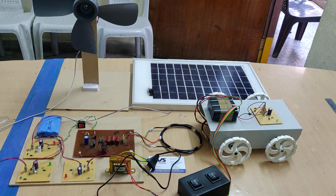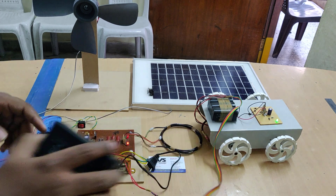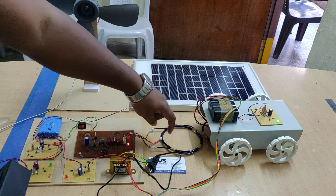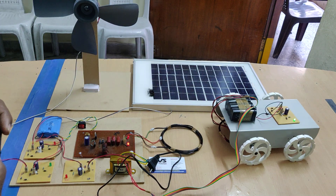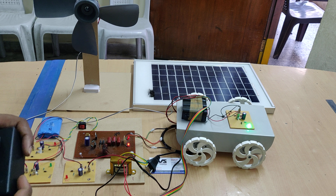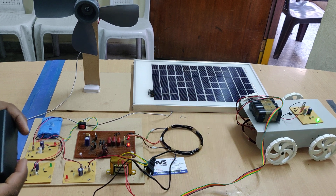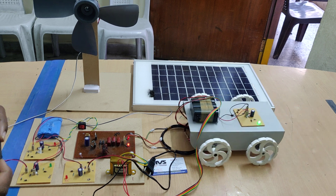Now let us see the demonstration. As we can see, even at this distance the transmitter coil is transmitting and the receiving coil is receiving. When it is aligned correctly, it is fully on — meaning the vehicle battery is now charging wirelessly through the wireless power transmission.